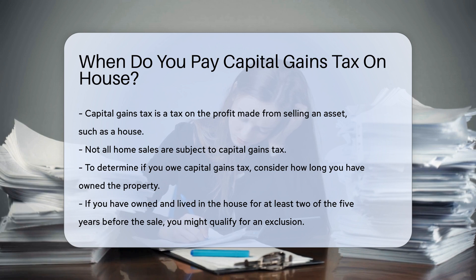It is a tax on the profit made from selling an asset. In this case, it applies to the sale of a house. Not all home sales are subject to capital gains tax. To determine if you owe capital gains tax, consider how long you have owned the property.